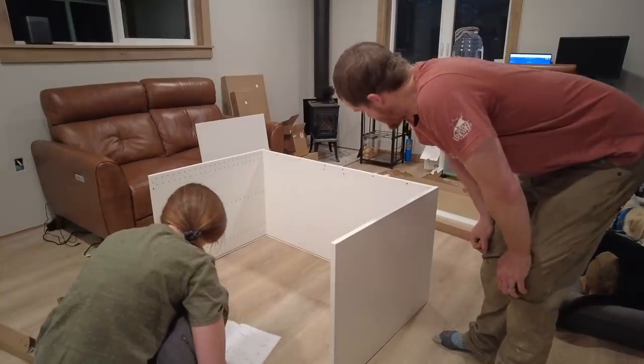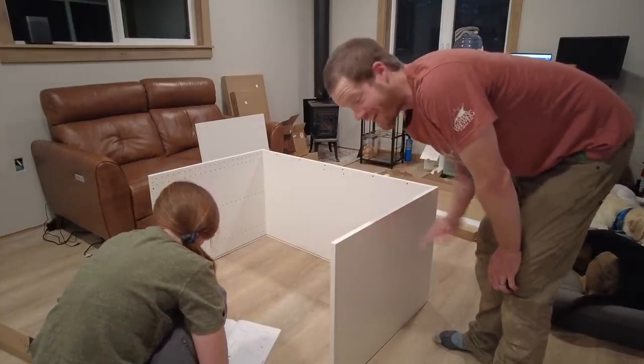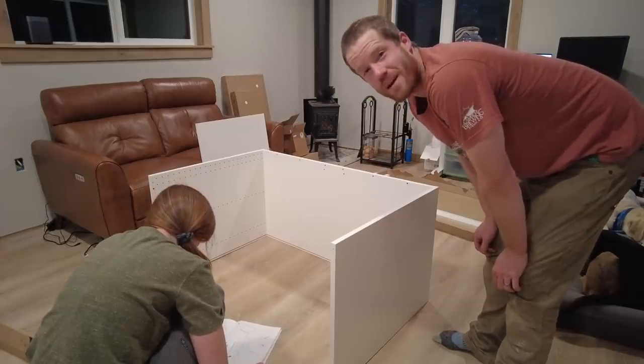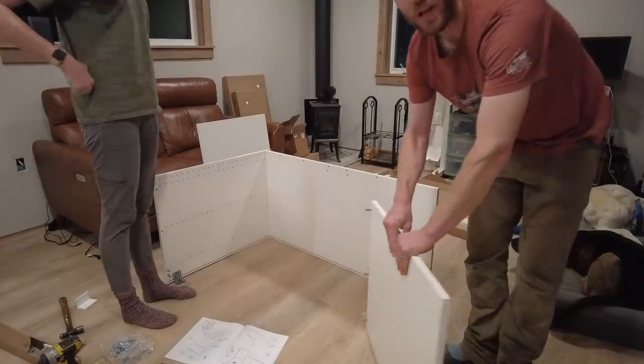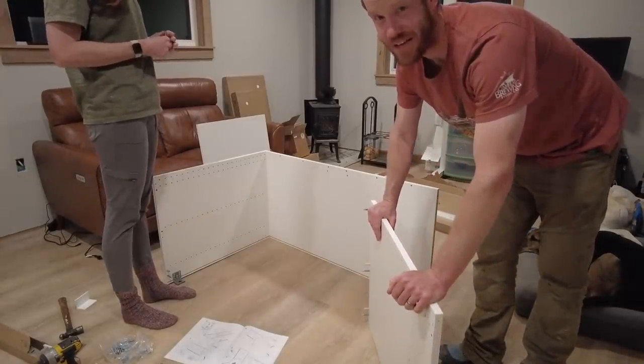This is why Cordy's in charge. I saw her put that side on, so I just assumed this side went on next and went ahead and did it to be helpful. Nope — I didn't follow the directions. It wasn't time for that piece. So I think I'm going to go back to sticking to the job I'm good at, which is carrying things upstairs and lifting heavy stuff.